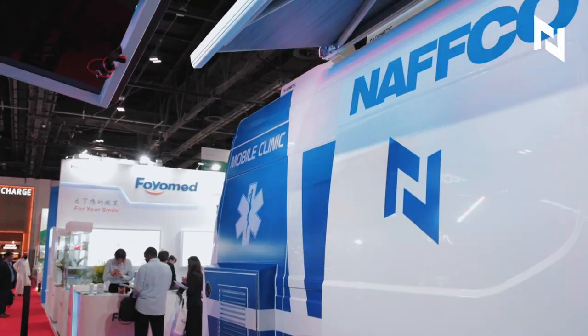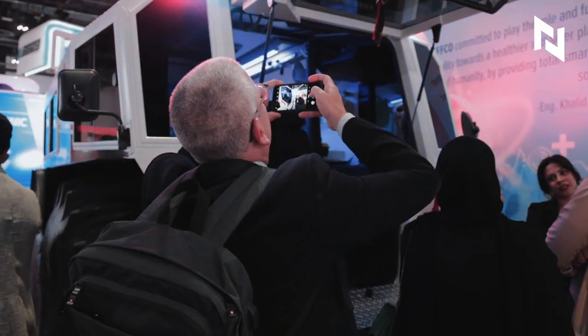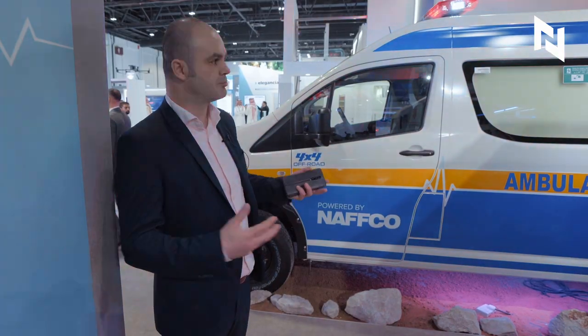Quite impressed about the products of NAFCO, and I encourage customers interested to check with NAFCO's services and products.